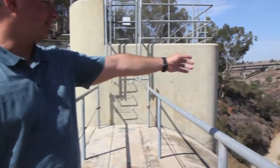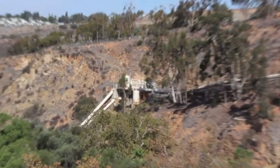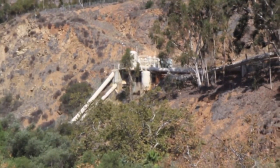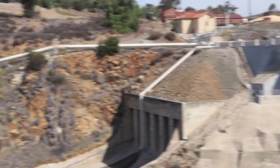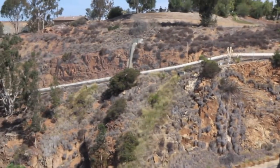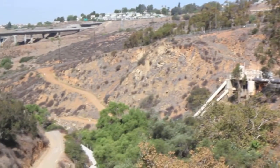Down the hill here you'll see the pump station for the treatment plant. The pump station lifts the water from the reservoir up to the treatment plant up here on the hill. There's also another pipe that you see going back down the hill — this is the treated water supply for our service area, which is Chula Vista, Bonita, and National City.